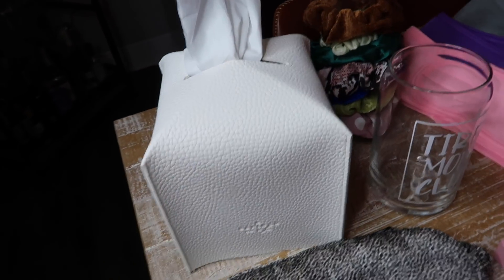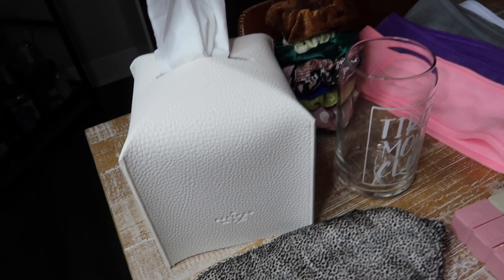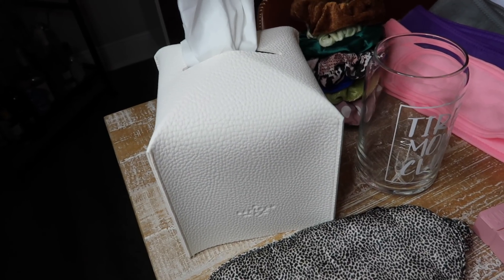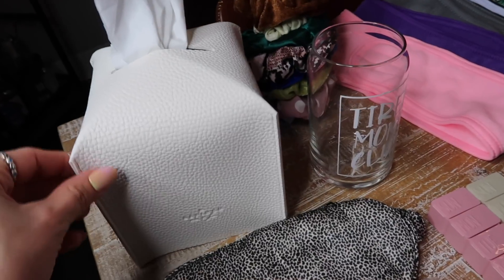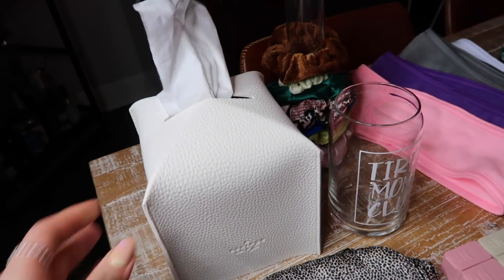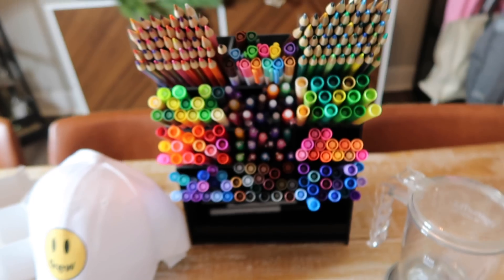I haven't talked about this on my channel yet — it might seem excessive, but it's super fun for people who have everything or who you really don't know what to get, especially if they're super into aesthetics and home decor. It's just a tissue box cover, it's leather, it comes in different colors, and it's less than $11.